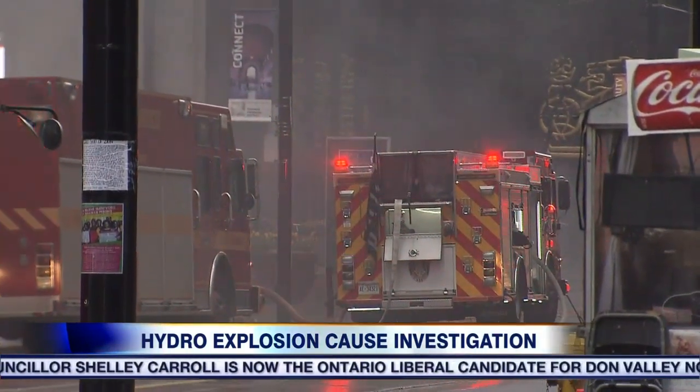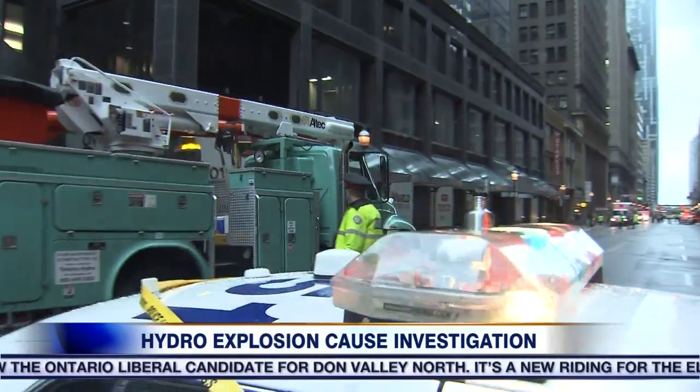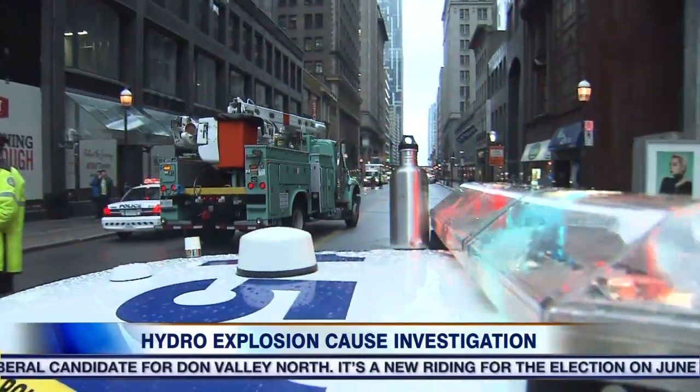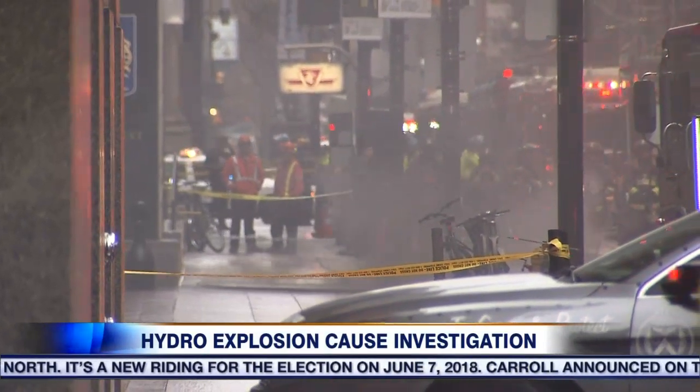How often do vaults explode? This is an extremely rare occurrence — we haven't had something like this happen in quite some time. Occasionally people might see what they think is smoke coming out of a vault, but it might be a steam vent and it's actually just steam. So this is a really rare occurrence, but it was definitely scary. It's happening in a very busy part of the city, so it's definitely a concerning situation.